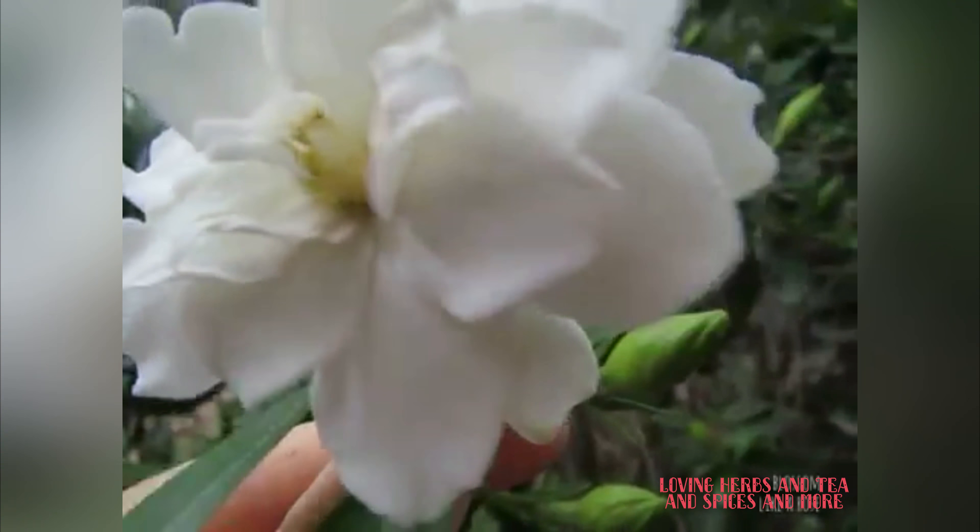Do you know what the flower here is called? Yes, it's a gardenia — August beauty gardenia, a fragrant flower, and we've got a whole bush of them. A fragrant gardenia.